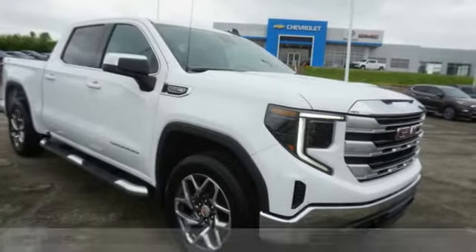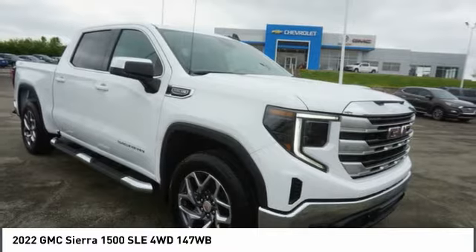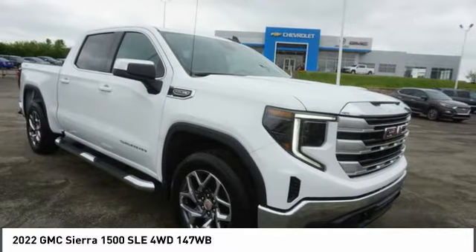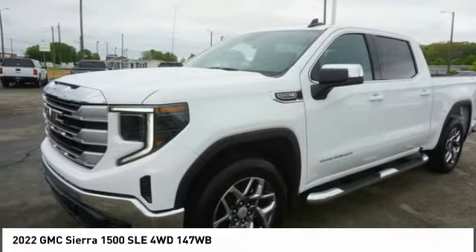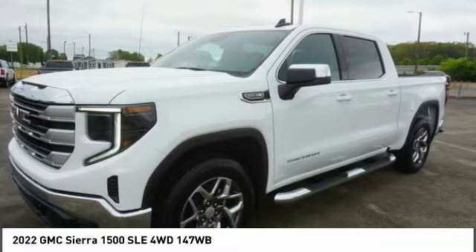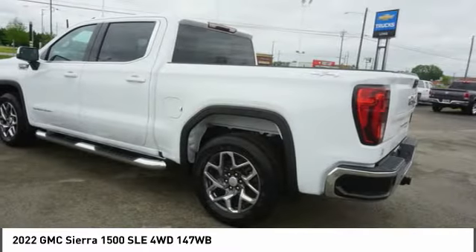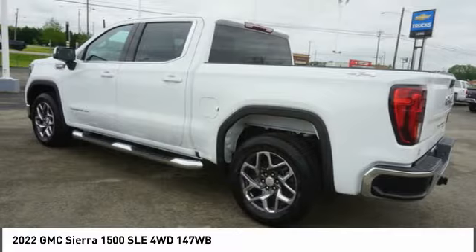Choice today with the 2022 Sierra 1500. The GMC Sierra is a full-size pickup with all the functionality you could expect. With multiple trim levels, the GMC Sierra provides a wide range of features for you to enjoy. Power and advanced technology can both be found in this fantastic truck.